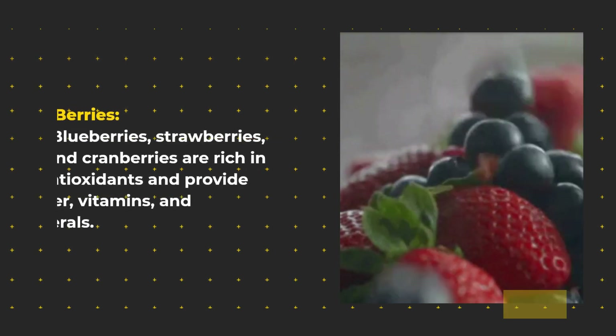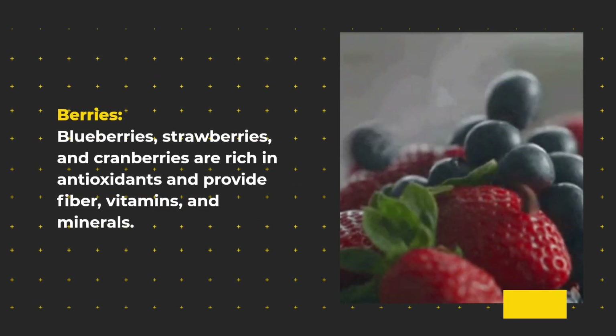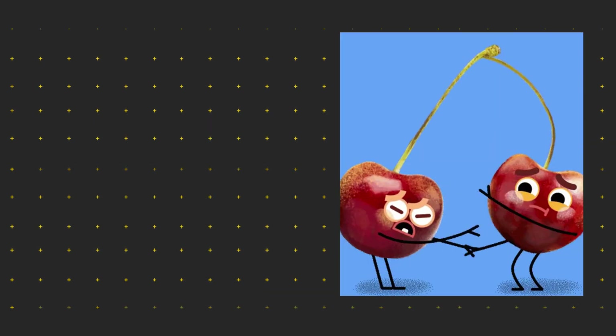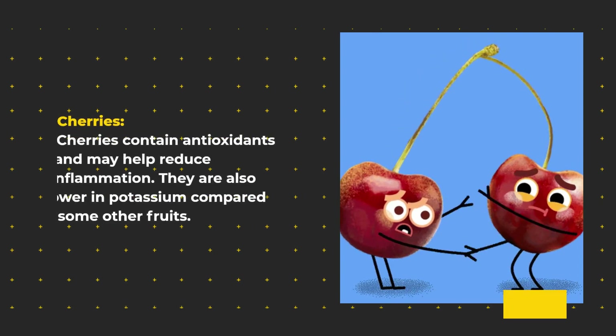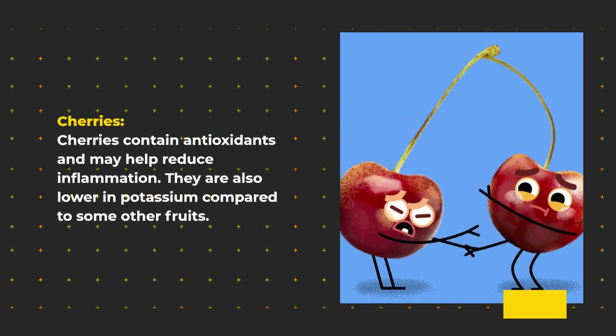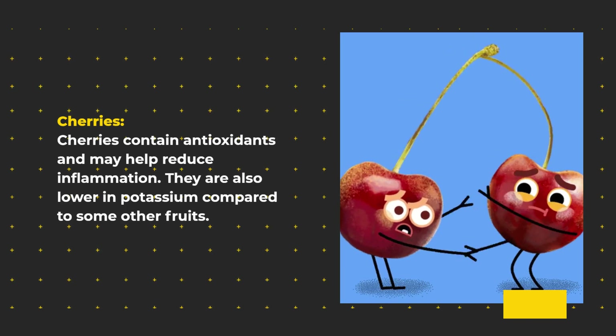Berries — blueberries, strawberries, and cranberries — are rich in antioxidants and provide fiber, vitamins, and minerals. Cherries contain antioxidants and may help reduce inflammation. They are also lower in potassium compared to some other fruits.